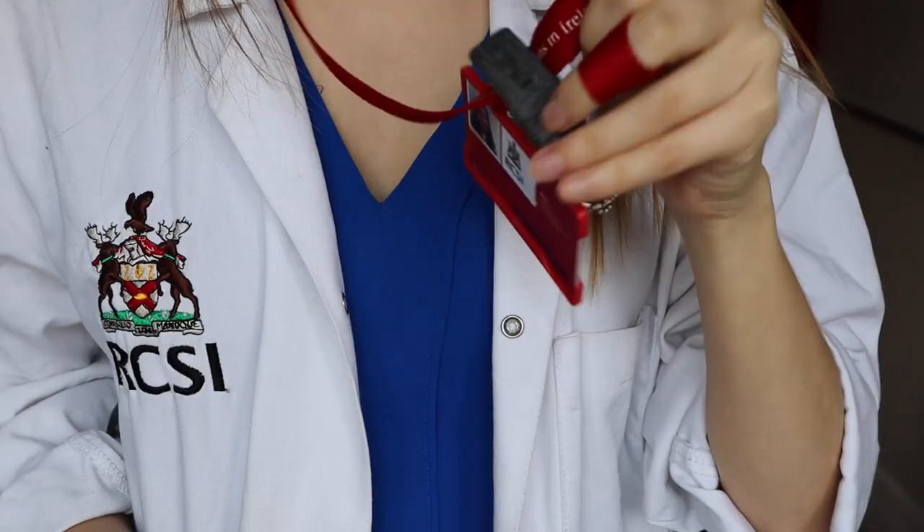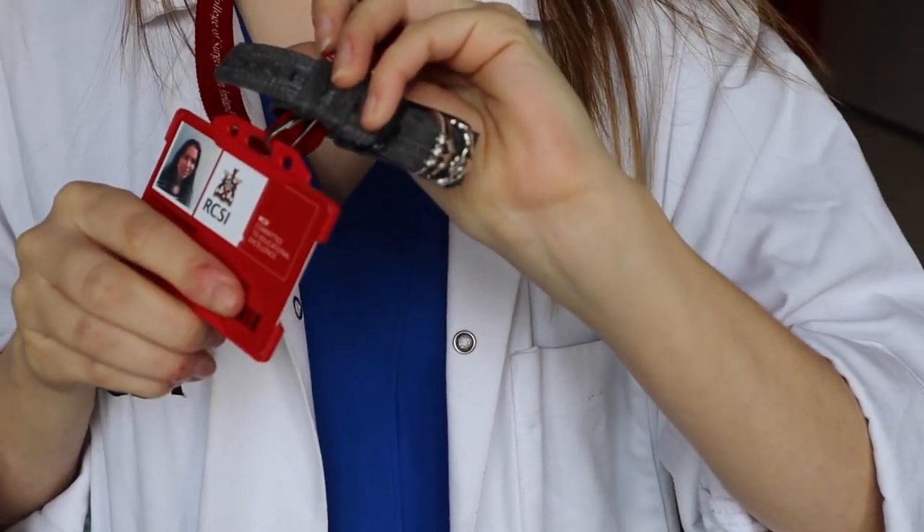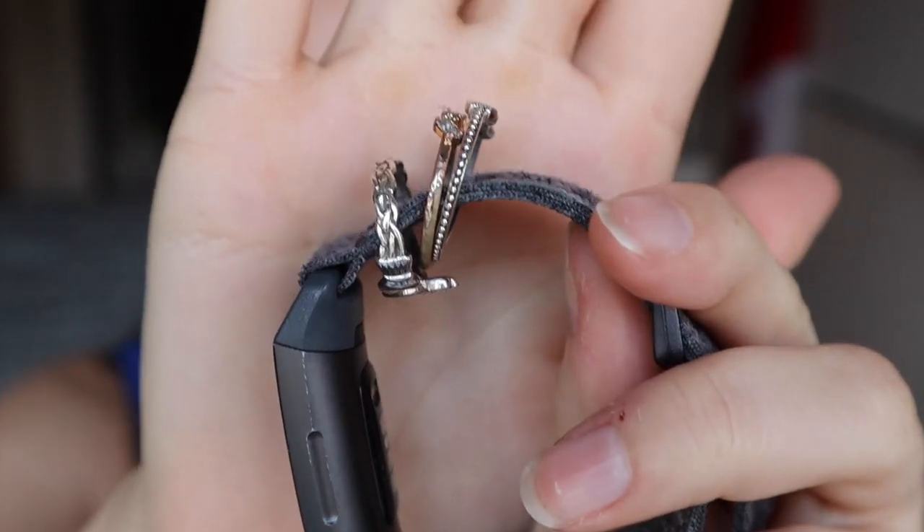I also carry my school ID card with my name and photo on it. The other thing I carry on the ward is my watch and my rings. As part of hand hygiene and preventing the spread of germs, the standard practice at my hospital is to be bare from the elbows down, so I carry my watch and rings on my ID lanyard — I feed my rings onto my watch strap so I don't lose them, and a couple are sentimental so I like keeping them close by.